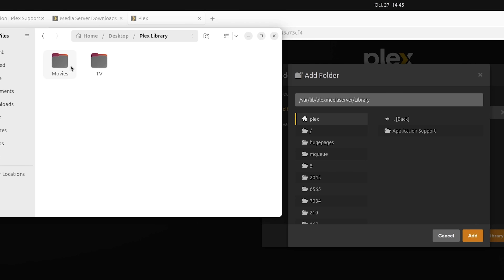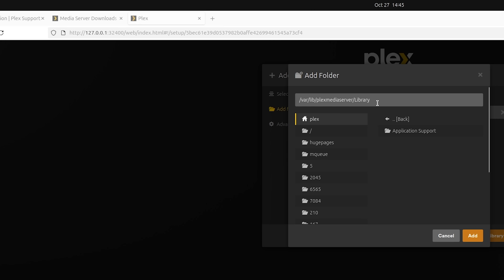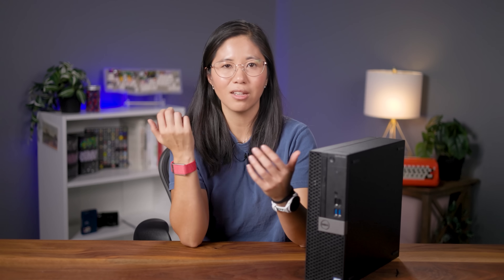I had to set up the folders that Plex would look at, and this is where I ran into my first major hurdle. I had created a well-organized folder on my desktop to host all my files — one for movies, one for TV, just like the docs say. Except when I tried to navigate to that folder and add it to the Plex library, it just didn't show up. It wasn't there. So I asked one of my writers who has a Plex server at home, and he'd never seen anything like that before. Probably a Linux thing.